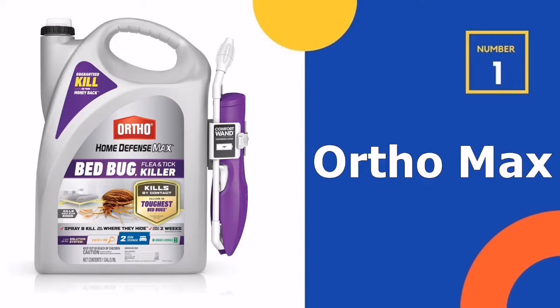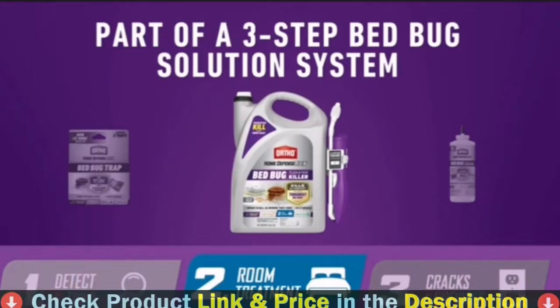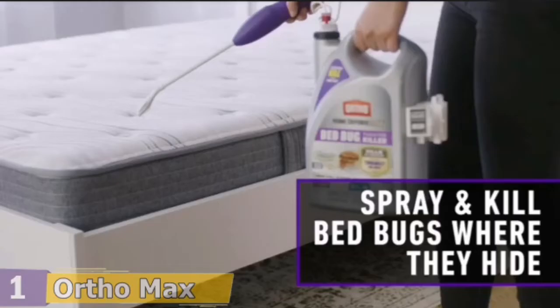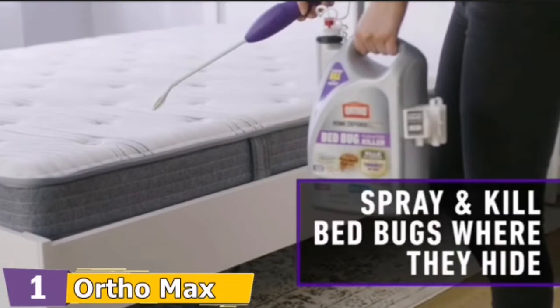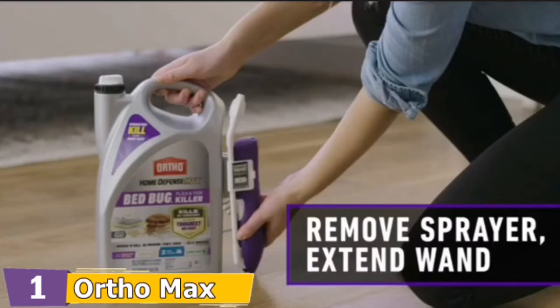Our number one choice is Ortho Max Bed Bug Killer. The Ortho Home Defense Max Bed Bug Killer is our top pick for dealing with the first signs of these pests in your home. This product distinguishes itself from others due to its low cost and effectiveness. Its battery-powered wand sprays more evenly than other methods, allowing you to reach areas such as curtain edges, behind mattresses, and under furniture.